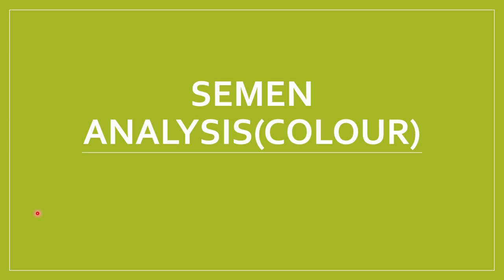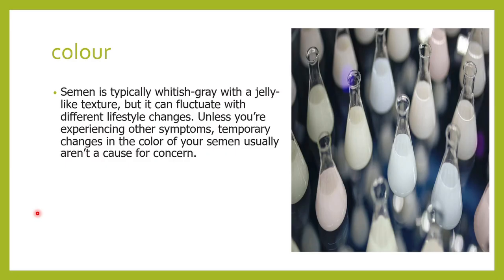Hi friends, welcome to Classes by Lab Doctor. In today's class, let us study about the appearance or the color of semen. Semen usually is whitish-gray and has a gel-like texture. Whenever there are lifestyle changes, this color and texture can vary, but always remember you will have to correlate any change in color or texture along with your other signs and symptoms when thinking about cancer.